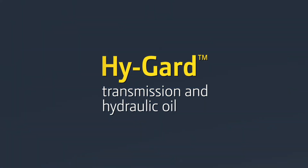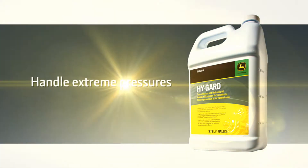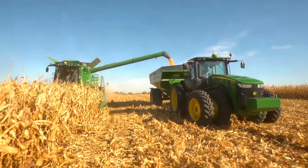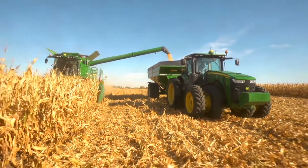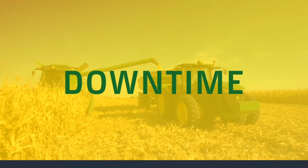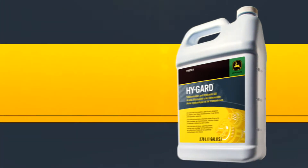Your machine depends on hydraulic oil to do so much: prevent wear, provide friction, handle extreme pressures, stop deposits. There's no room for error. If your oil can't protect your whole system just right, you may find yourself with a downed machine. That's why you need an oil that's been proven time and time again in your most heavy-duty equipment.